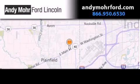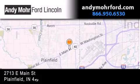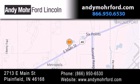Andy Moore Ford Lincoln is the place to find new Ford and Lincoln cars and trucks and pre-owned vehicles in Indianapolis. You can search our new and pre-owned inventory online, get new car pricing, and receive free no-obligation price quotes.